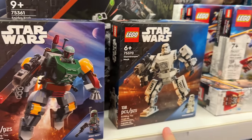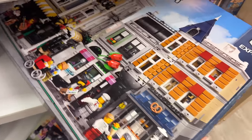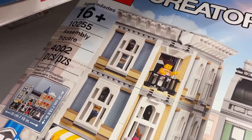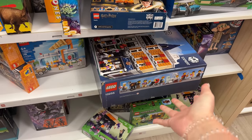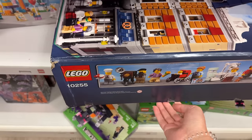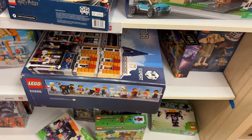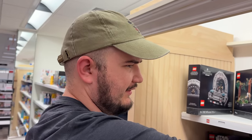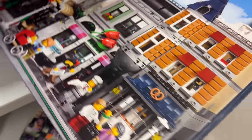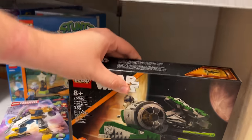Mechs are kind of a letdown for me. I understand why LEGO is making them, but they just take up room for other sets. This is so weird - they have Assembly Square here. First of all, isn't this retired? Second of all, what is this doing at Kohl's? I've never seen a big Creator Expert set like this - especially a modular - on the shelves at Kohl's. The box is a little beaten up but I wonder if it's for a decent price.